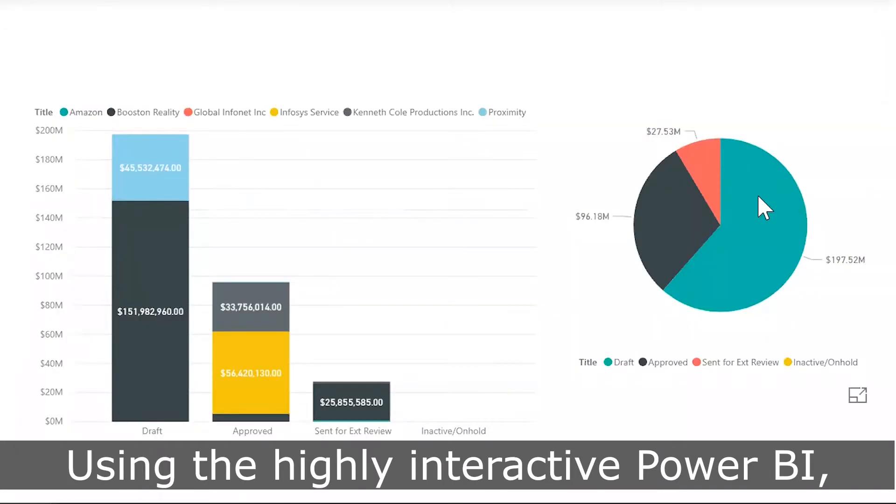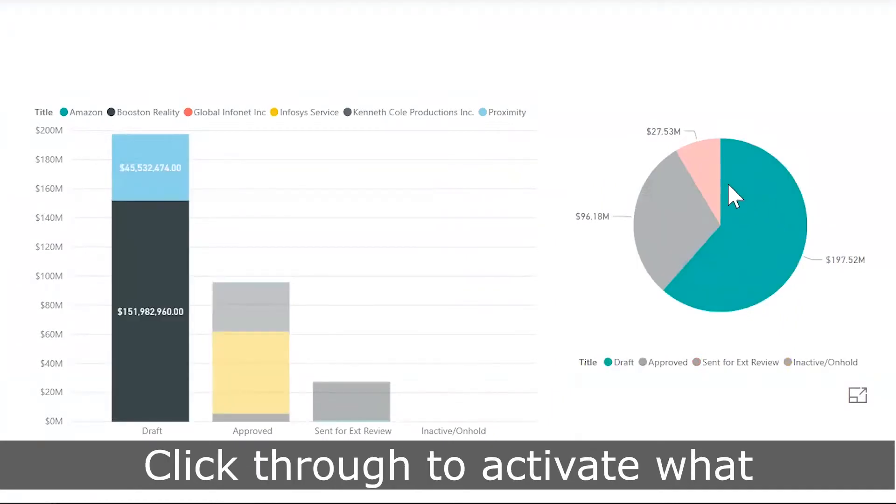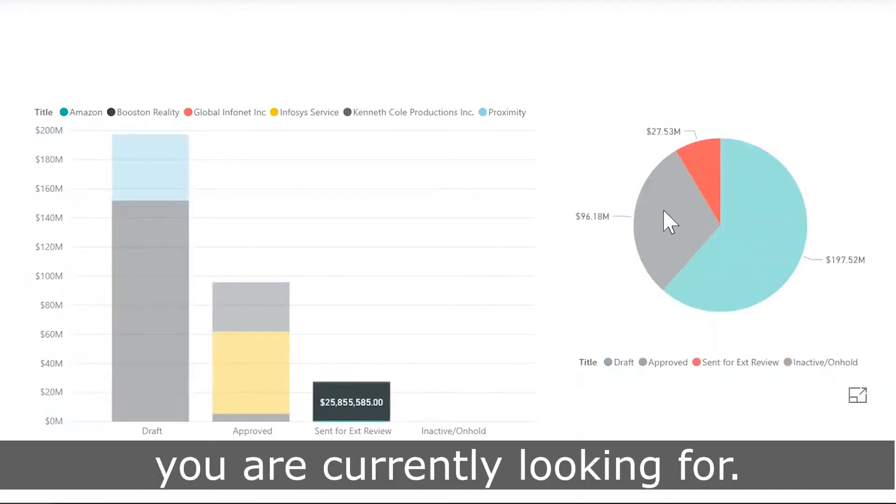Using the highly interactive Power BI, access reports for all the contracts. Click through to activate what you are currently looking for.